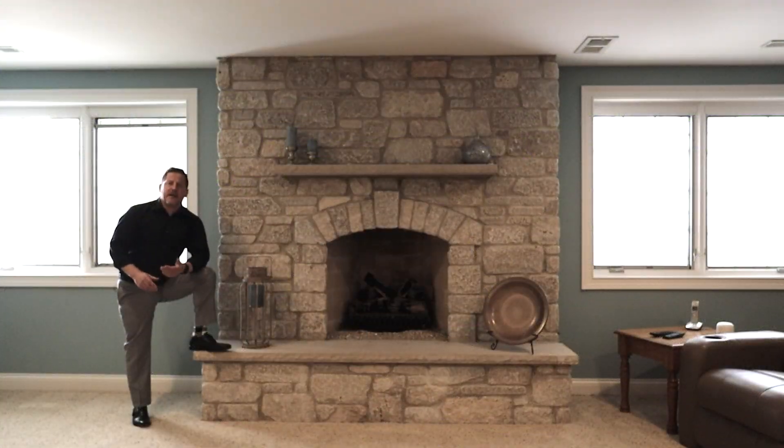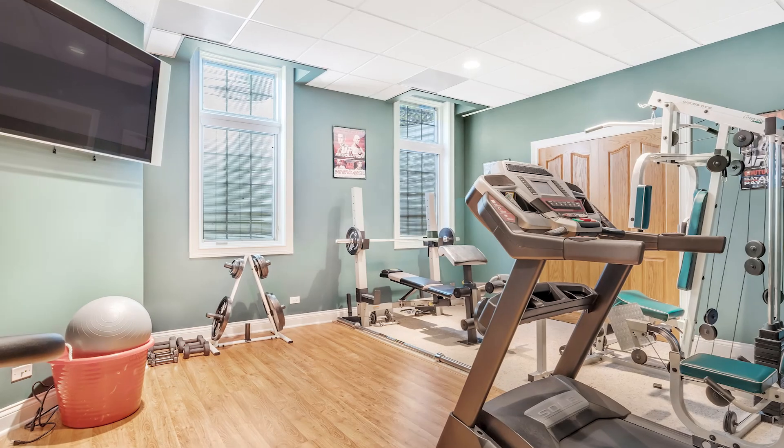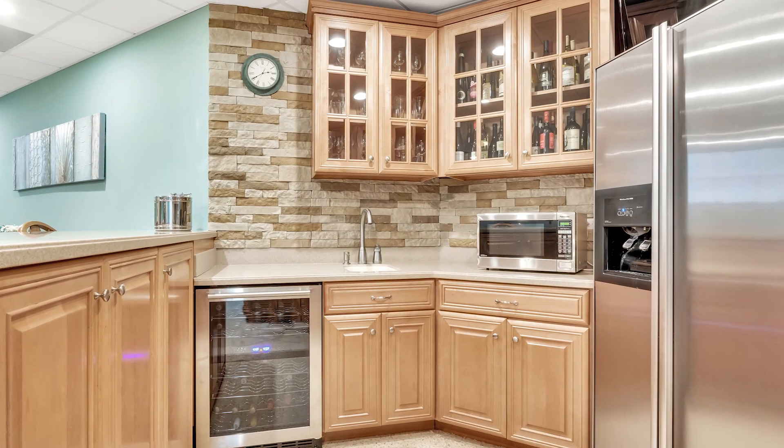Here we are in the second family room — we're down in the basement. This family room is highlighted by a stone fireplace, just like upstairs. Down here, we also have a billiards area and game room area, as well as a workout room. Here you'll also find a fully stocked wet bar, full-size refrigerator, and a wine cooler.